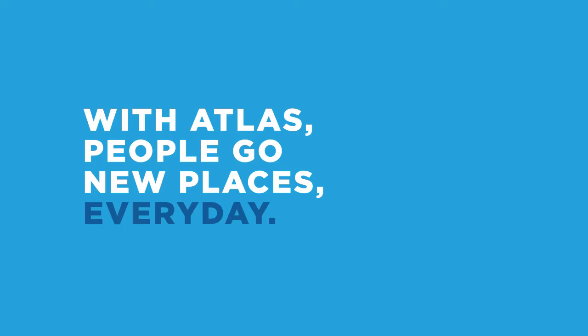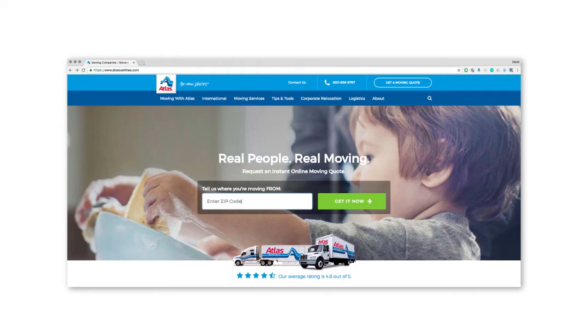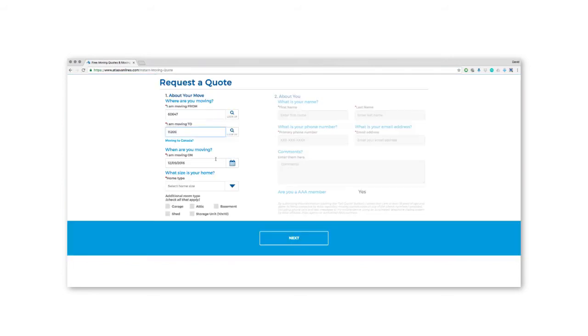With Atlas, people go new places every day. Here's how. Step 1: Get an instant online quote. Answer a few easy questions, and you'll receive a quote on your screen.